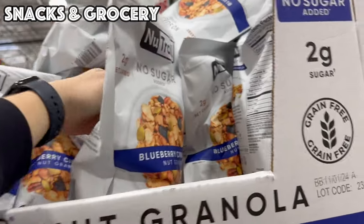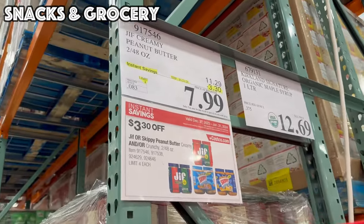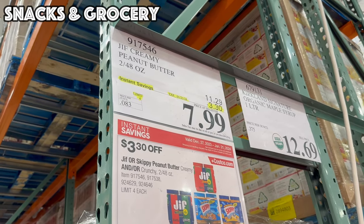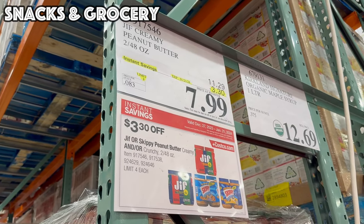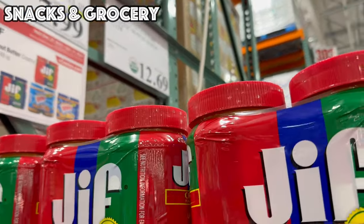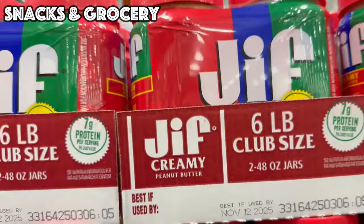Also until the 21st, there's a Blueberry Cinnamon Nut Granola, no sugar added, four dollars off bringing it to $9.99. Go ahead and stock up on peanut butter now — these deals go through the 21st. It's $3.30 off and you can get Jif Creamy, Jif Crunchy, Skippy Creamy, or Skippy Crunchy, bringing the prices to $7.99 for their massive six-pound club-size jars.